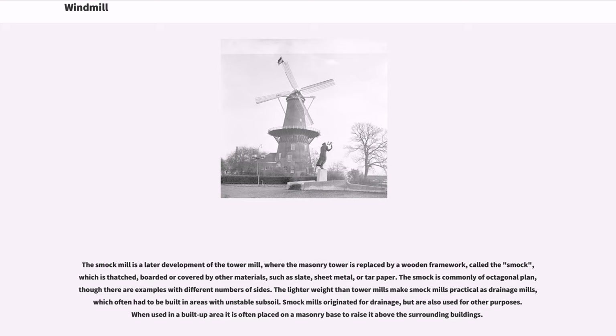The smock is commonly of octagonal plan, though there are examples with different numbers of sides. The lighter weight than tower mills makes smock mills practical as drainage mills, which often had to be built in areas with unstable subsoil.